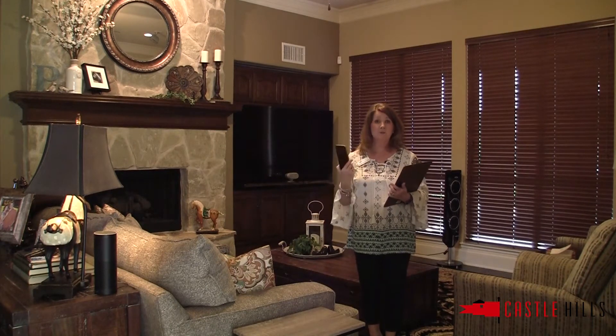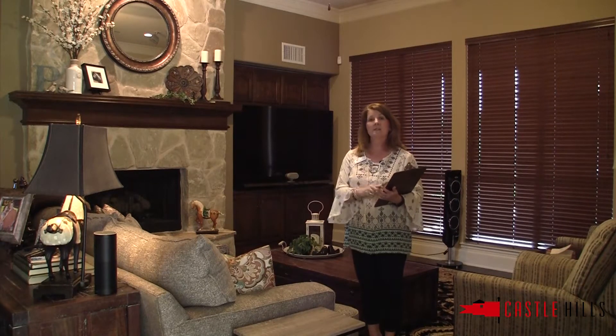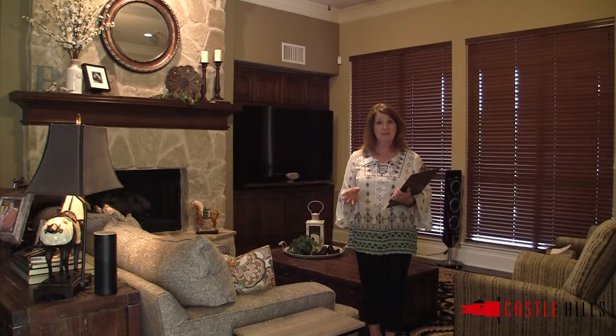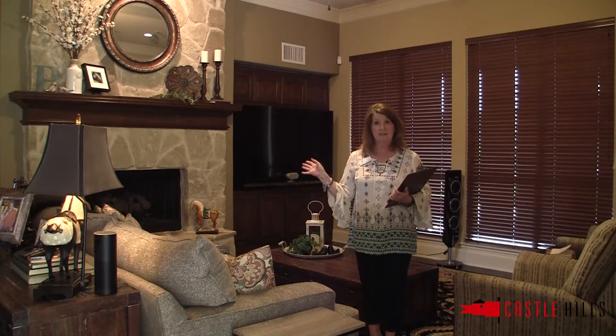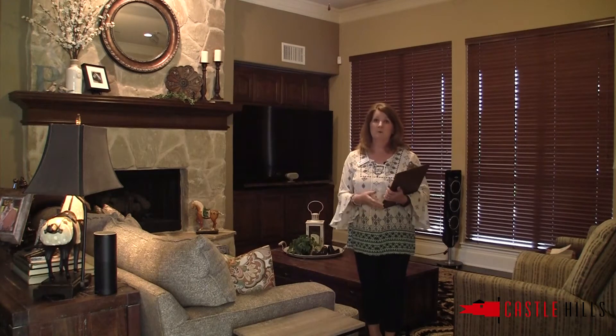What I do on my initial listing appointment is I go around to each room and snap a photo. That way, when I get back to my office, I can look at each room and figure out which furniture I'd like them to remove and which decor items I'd like them to take down, and then figure out how I'm going to rearrange that room.